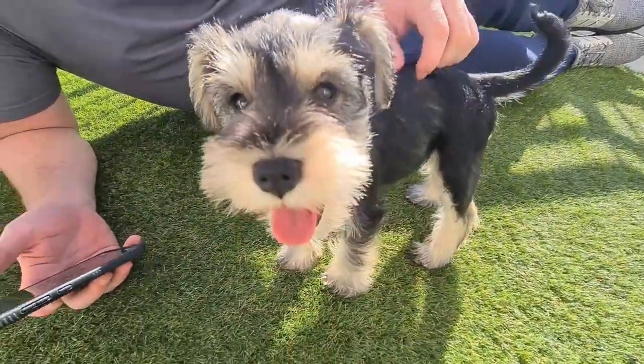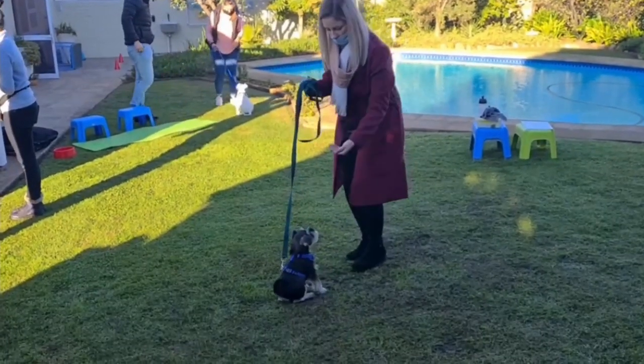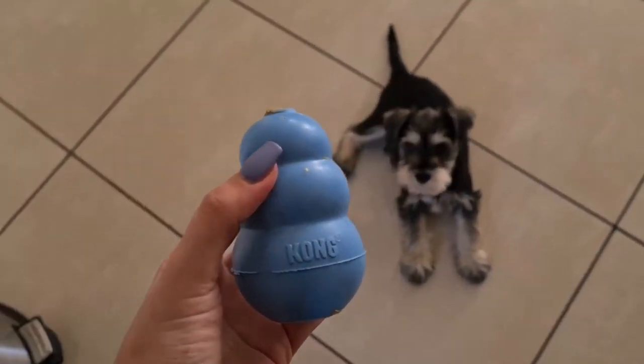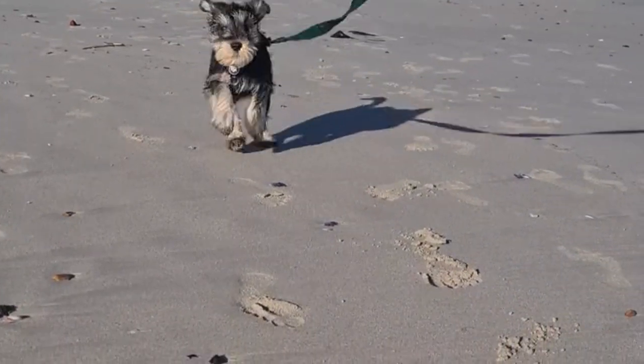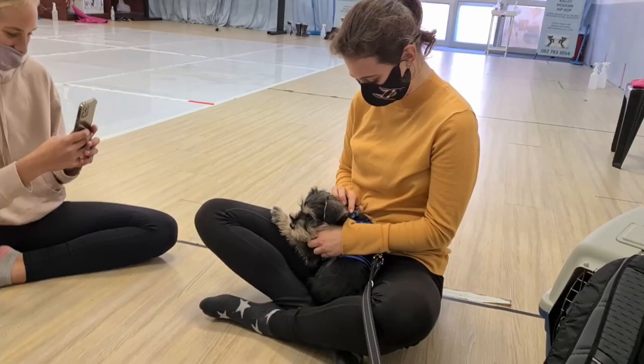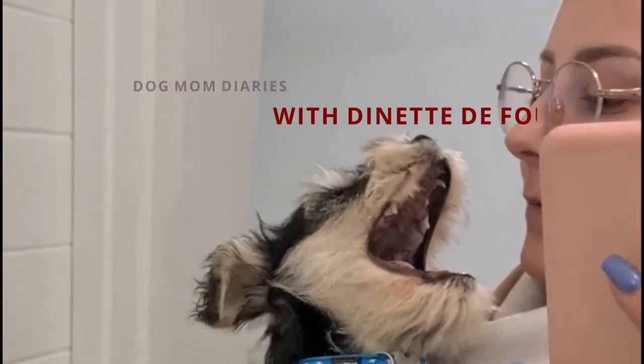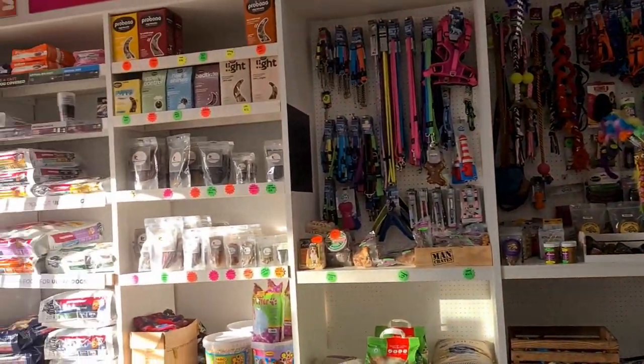Because believe it or not, there are a couple of toys that you want to make sure you don't give to your puppy. My name is Donate and welcome to the Dog Mom Diaries. So you're on your way to the shops, you get there and then you see there's thousands of different toys to choose from and you just want one or two to get for your puppy.